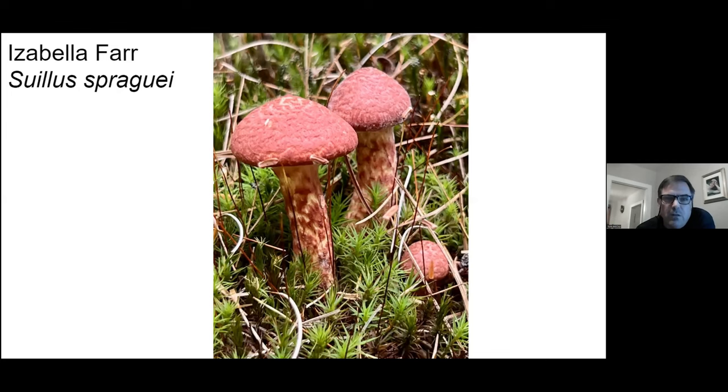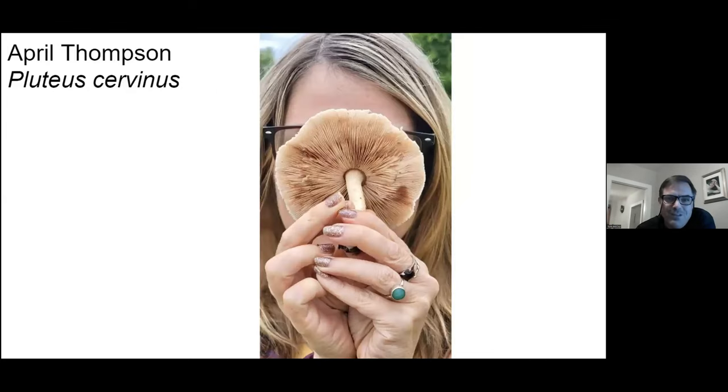This is the best of the lot — this is the painted Suillus. And there's our culinary chair with a clever photo of a fawn mushroom. They call it a fawn mushroom maybe because of its brownish color. Some people say it's because the microscopic structures that hold the spores look like they have antlers.